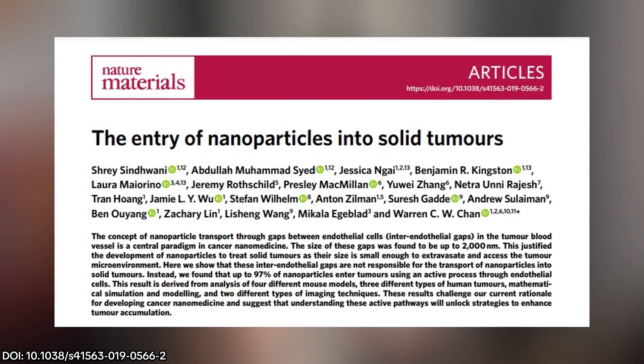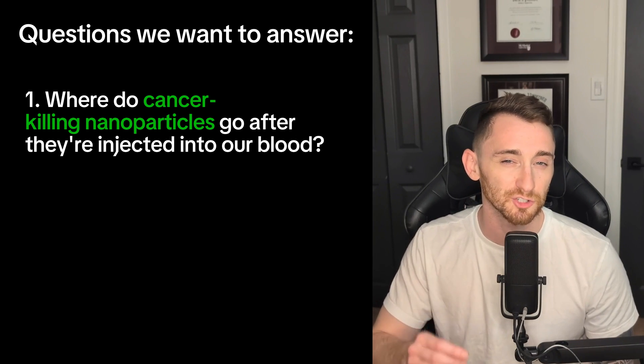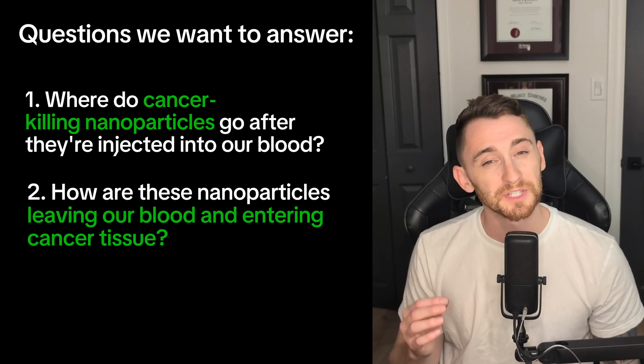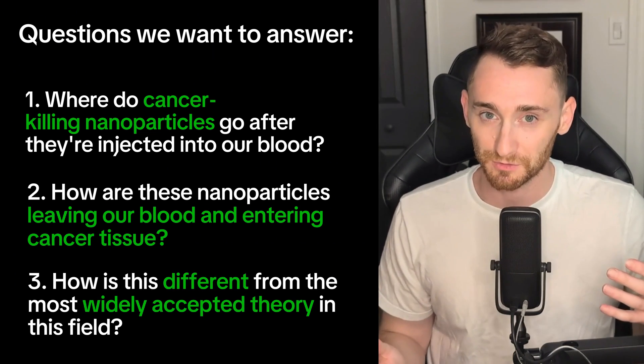It's simply called 'The Entry of Nanoparticles into Solid Tumors,' and it comes out of Warren Chan's lab from the University of Toronto. Put simply, it's trying to tackle what happens to certain types of nanoparticles that are designed to treat cancer, specifically on how they enter cancer cells after being injected into your bloodstream. But first, we need a little bit of background, because this is where the excitement really comes from.